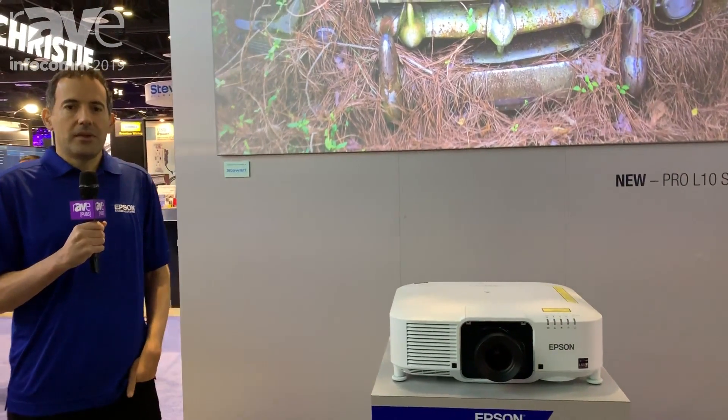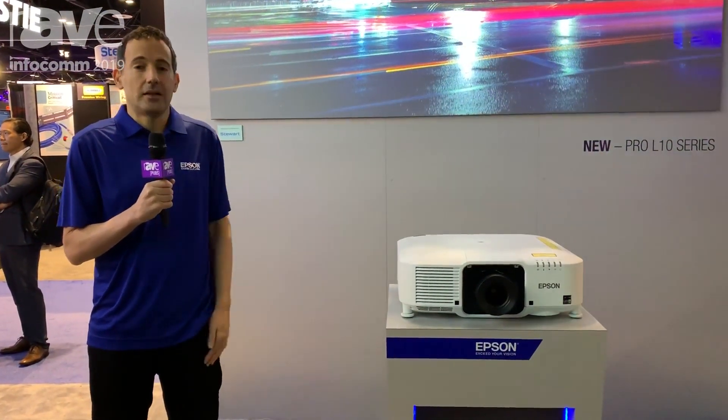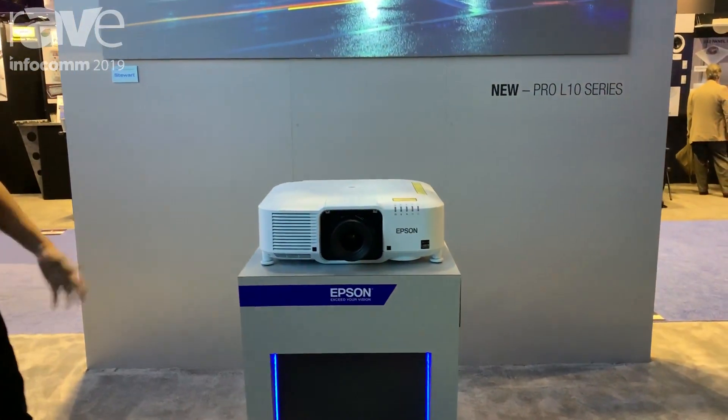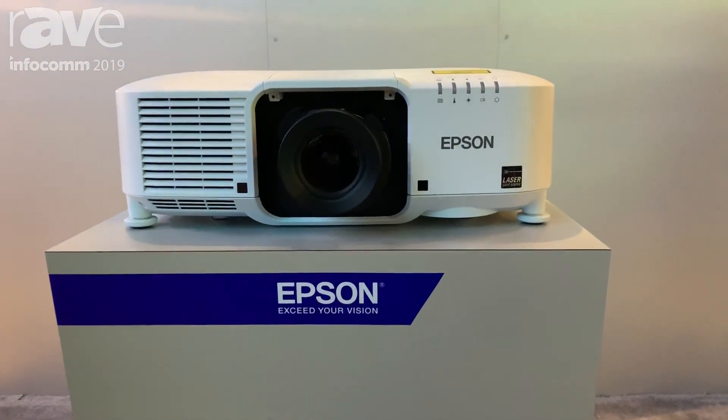My name is Ramsey Chakra. I'm the product manager for large venue projectors at Epson, and here we are at the Epson booth at Infocom 2019. We're very excited to show our brand new Pro-L 10 series of laser projectors.